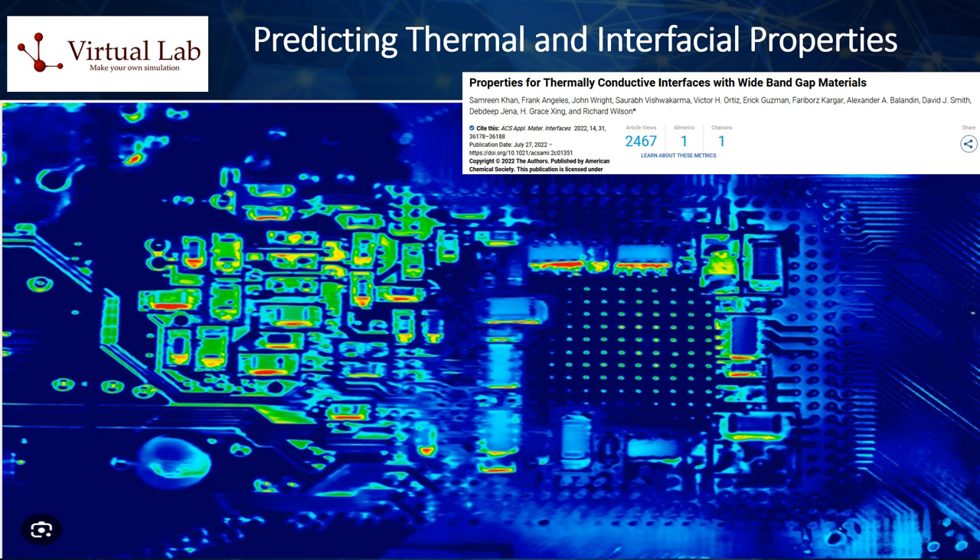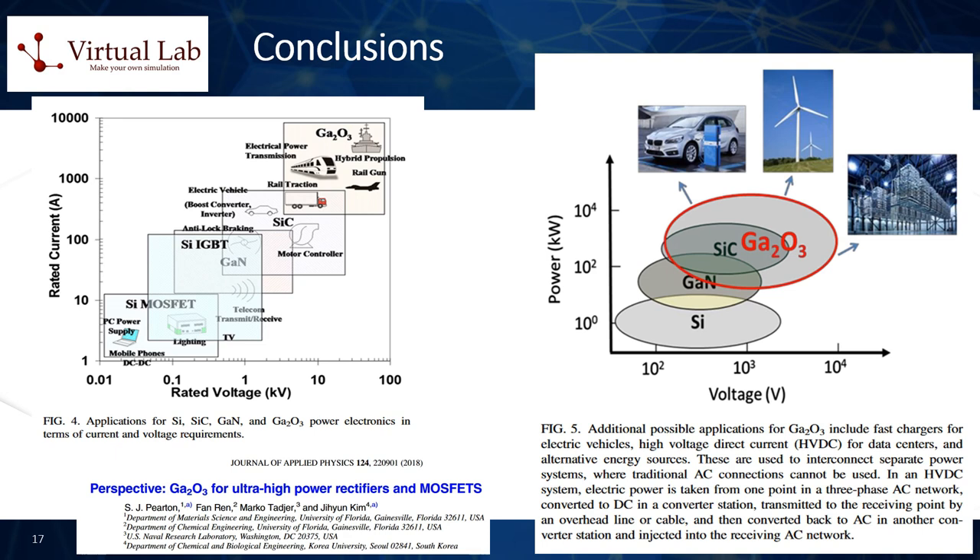In conclusion, ab initio electronic structure computational techniques are instrumental in the investigation and development of wide bandgap semiconductors for power electronics. They provide deep insights into the intrinsic properties of materials like Ga2O3, guiding the efficient design of next-generation electronic devices, optimizing material synthesis, and fostering the development of innovative strategies to improve semiconductor performance. This synergy of computational prediction and experimental synthesis and characterization is paving the way for advanced electronic materials and devices.